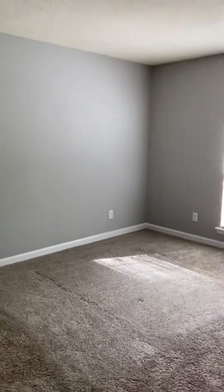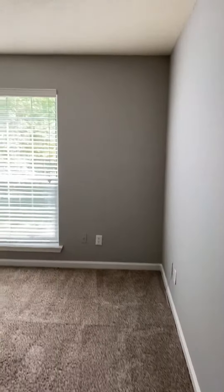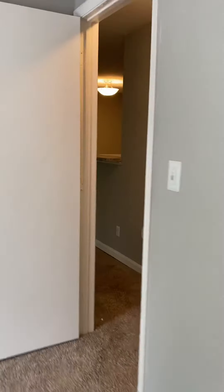We'll walk to the second room. Again, nice space with natural light coming in. And then you have another nice walk-in closet here. And then right across you have the other bathroom.